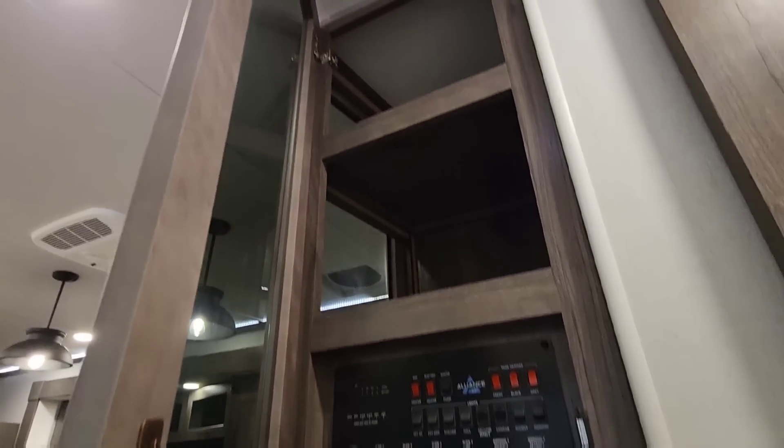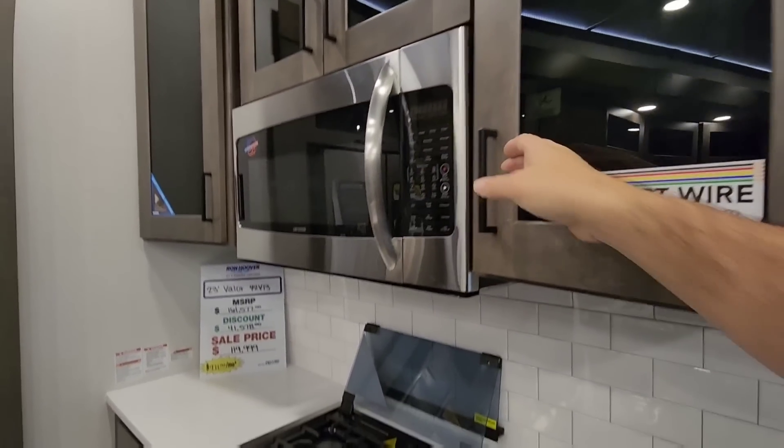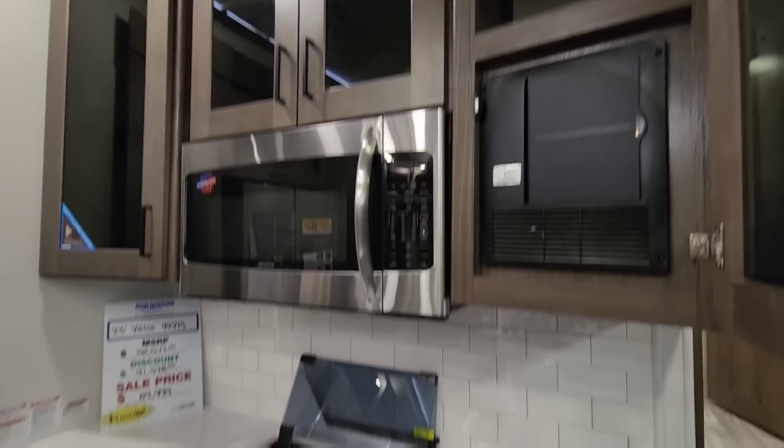Stepping down behind here are all your controls plus a lot more storage up top. You can see it passes through into the space right here, so things that you load here can be accessed from the side as well.